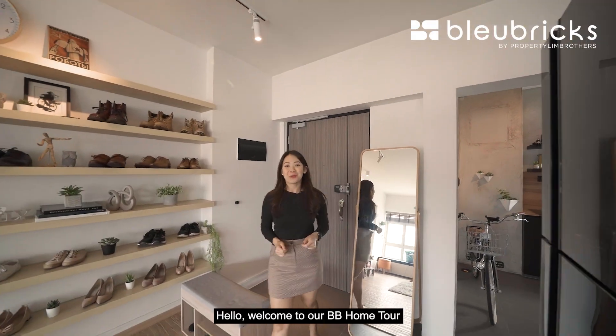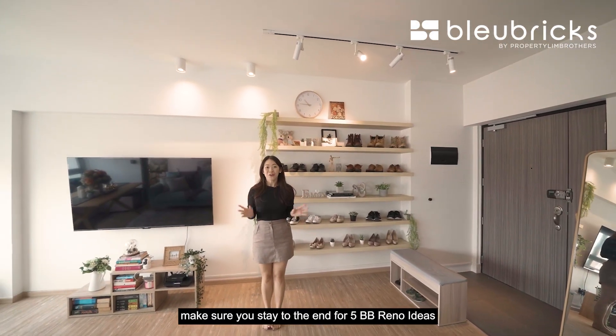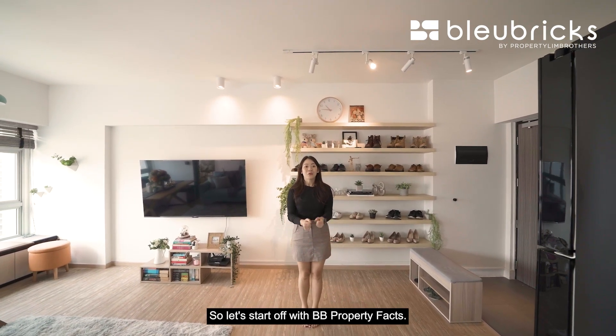Hello, welcome to our BB home tour. As with all our BB videos, make sure you stay till the end for five BB reno ideas that you can do to this home. Let's start off with BB facts.